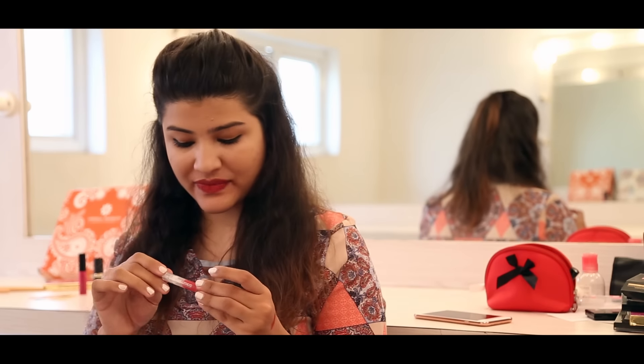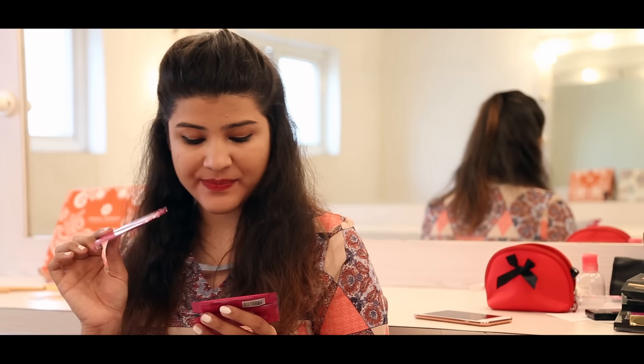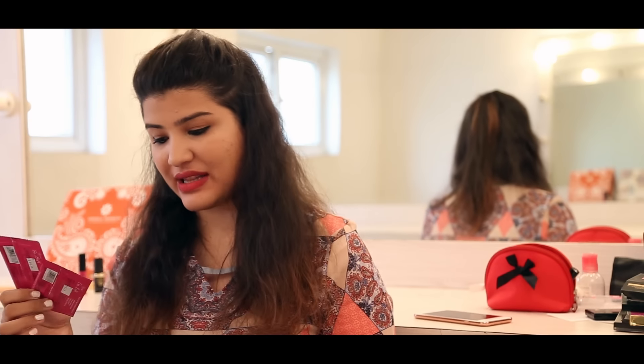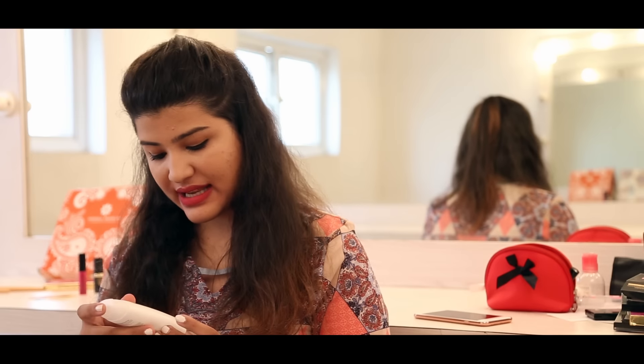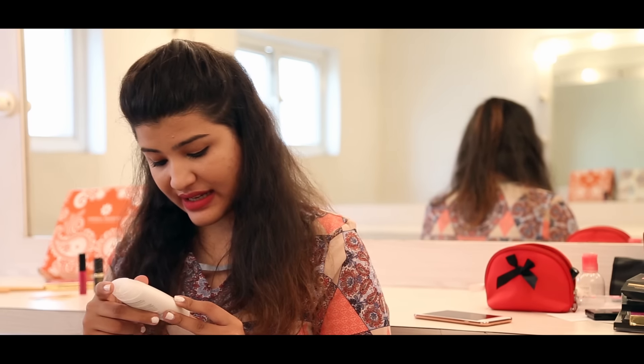Then we have some wet wipes from Origami — they're perfumed wet wipes, antibacterial, very soothing and moisturizing. They're alcohol-free so they're not strong at all — very delicate on your skin.